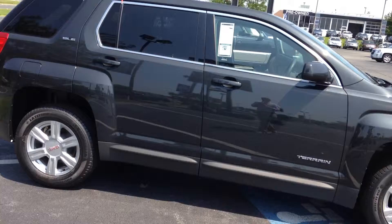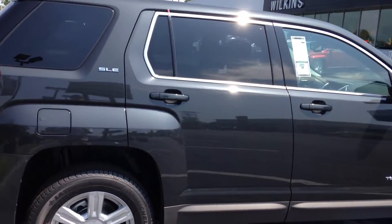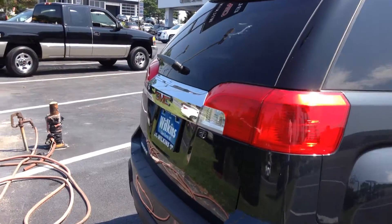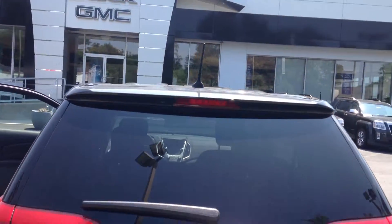I'd like to take two minutes to personally show you the 2014 GMC Terrain SLE. This year's Terrain was named an IHS Top Safety Pick and it gets 32 miles per gallon on the highway. It has a four-cylinder engine with 182 horsepower.